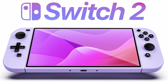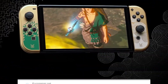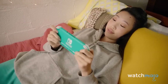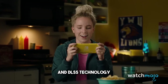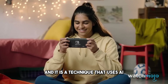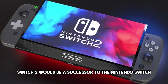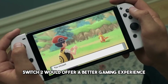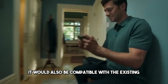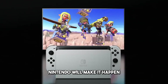Number 6: Nintendo Switch 2. This is a rumored device that has not been confirmed by Nintendo yet, but it has been speculated by many sources. According to a report from Eurogamer, Nintendo is expected to launch the Switch 2 in the second half of 2024, featuring a more powerful processor, a 4K display, and DLSS technology — Deep Learning Super Sampling — which uses AI to enhance graphics quality and performance. The Nintendo Switch 2 would offer higher resolution, smoother frame rate, more immersive visuals, and compatibility with existing Switch games and accessories.